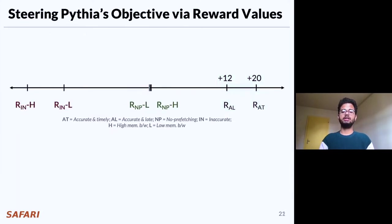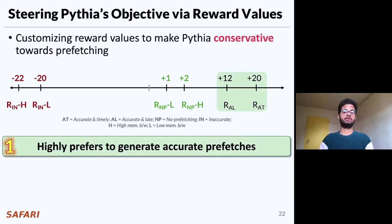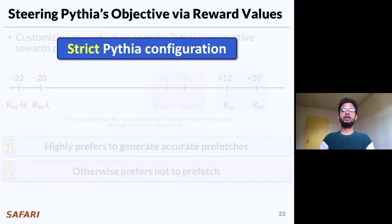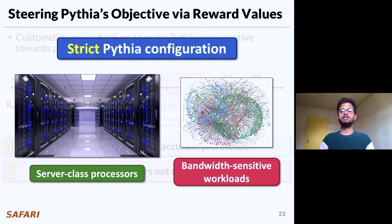Now if we customize these reward level values by increasing the reward for no prefetching while decreasing the reward for inaccurate prefetching, we provide a different prefetching objective to Pythia. In this case, we continue to give Pythia much higher reward for generating accurate prefetches. Otherwise, we provide much higher reward for generating no prefetch request rather than inaccurate prefetch, irrespective of memory bandwidth usage. As a result, Pythia simply becomes conservative towards prefetching and prefers not to prefetch anything at all. We call this the strict Pythia configuration, which is particularly useful for server-class processors or bandwidth-sensitive workloads like graph analytics.